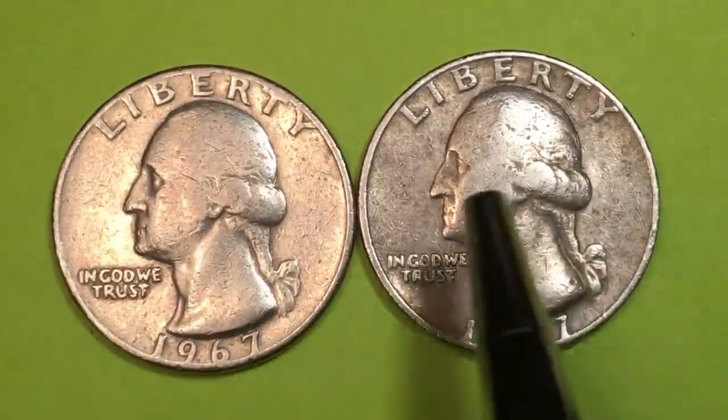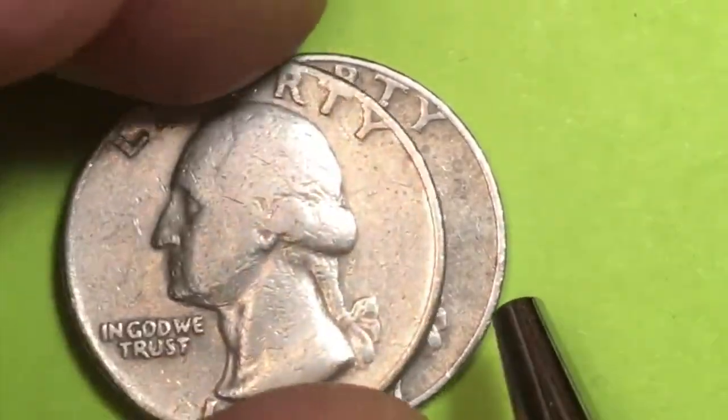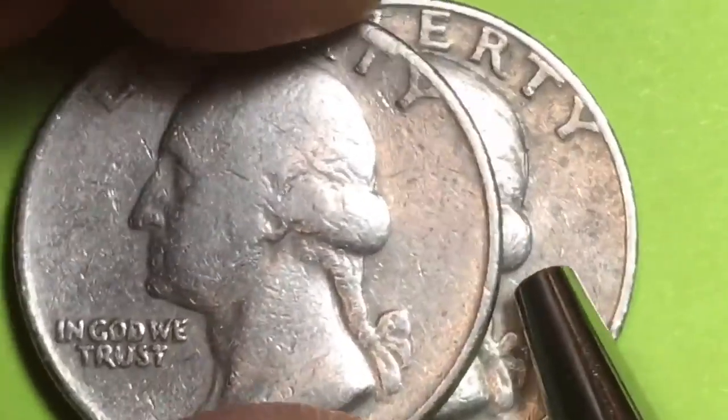381 million of these were made. One of the things you're going to find is that while they made a lot of these, there aren't that many in great condition. If you get one of these coins in incredibly good condition, it's worth over six thousand dollars.